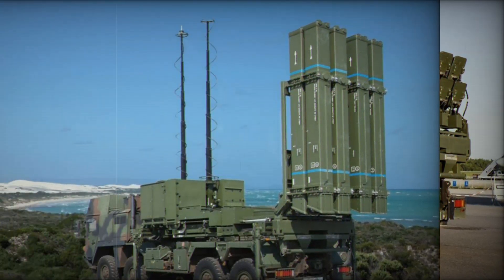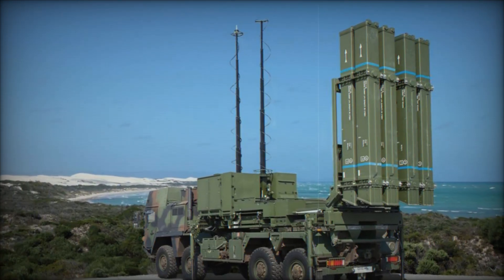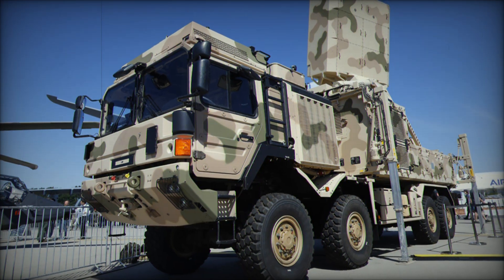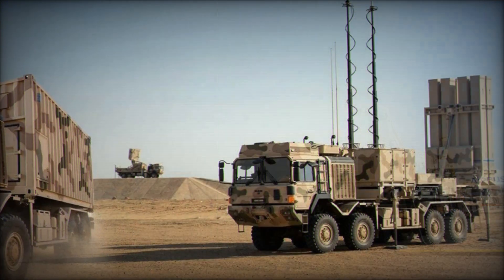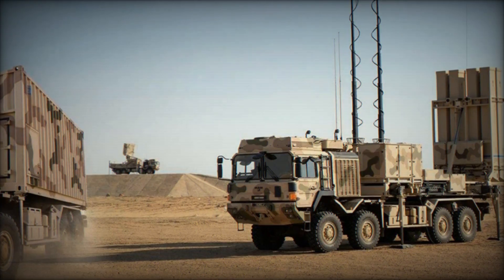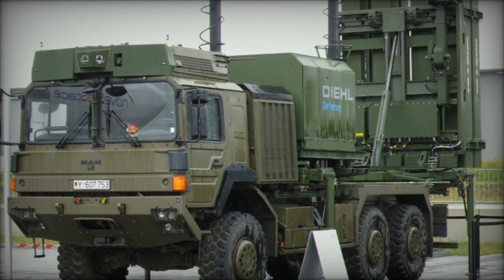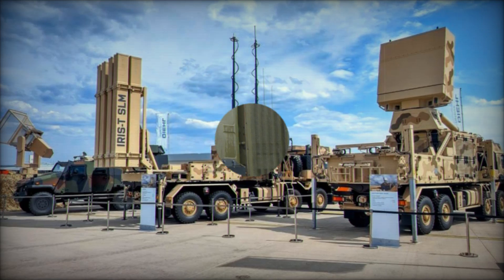The IRIS-T SLM system is not just another piece of military hardware — it's a reliable tool that saves lives by protecting people from airborne threats. Unlike older air defense systems, it is more mobile, efficient, and integrates seamlessly with other defense systems. It has already been used to defend against missiles, aircraft, and drones, making it a versatile and powerful solution in any situation.